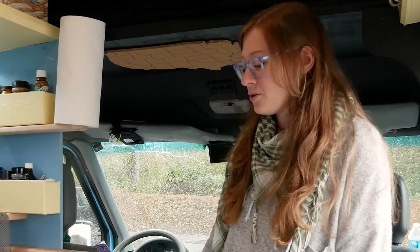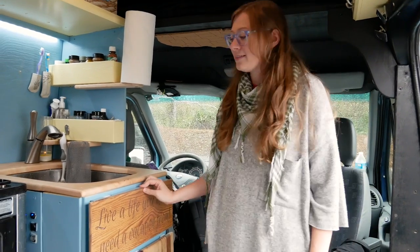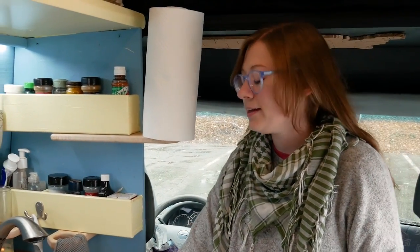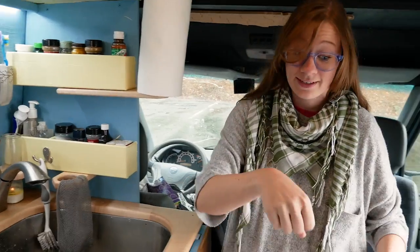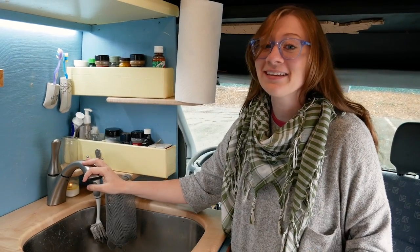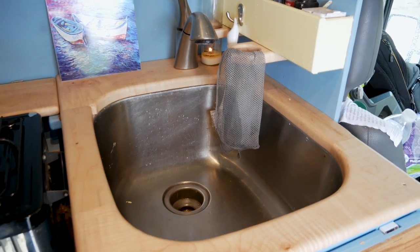Their reason for moving into the van was so they weren't working all the time just to pay bills, but could actually enjoy life. The quote is 'live a life you don't need a vacation from' — really the heart of the tiny house community. The sink is really deep, which is a little unique for a van. They have an electric water pump that also works as a sprayer. They started with a hand pump, which was really hard to use, so they've loved the upgrade.